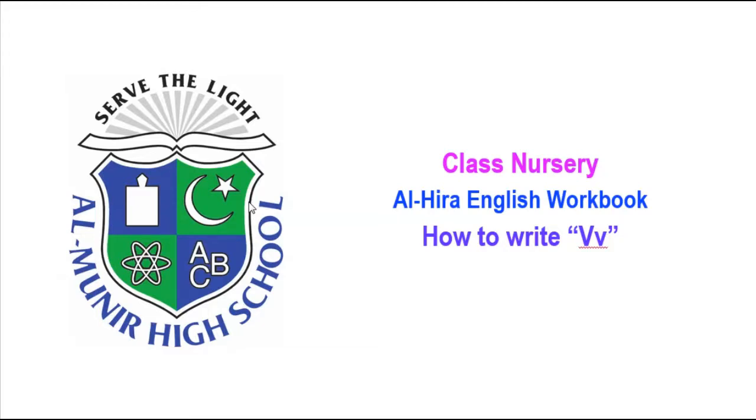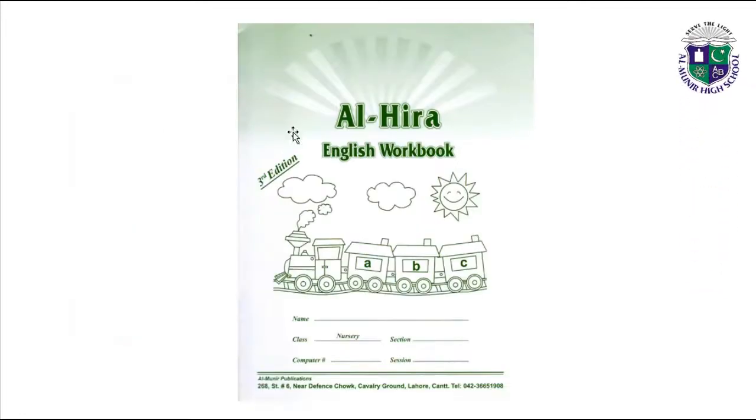Welcome to Al-Muneer High School E-Learning System. In Nursery class today we are going to learn how to write V, from your Al-Hira English workbook.